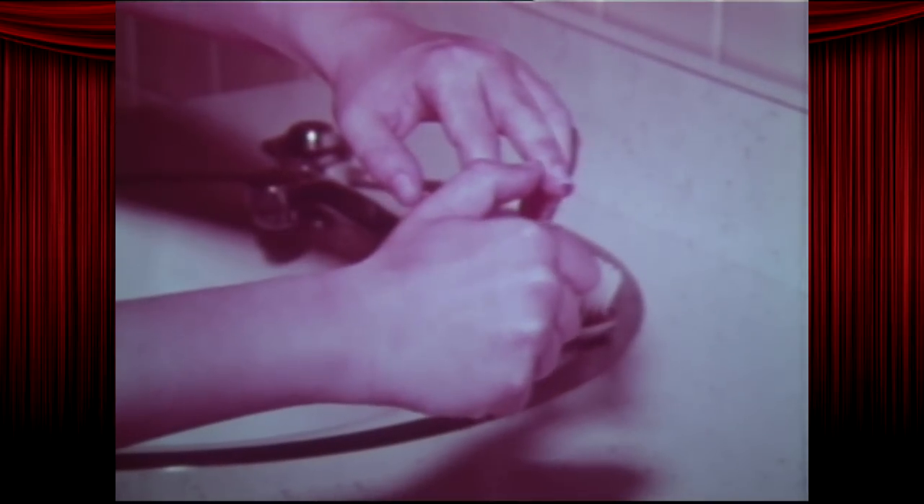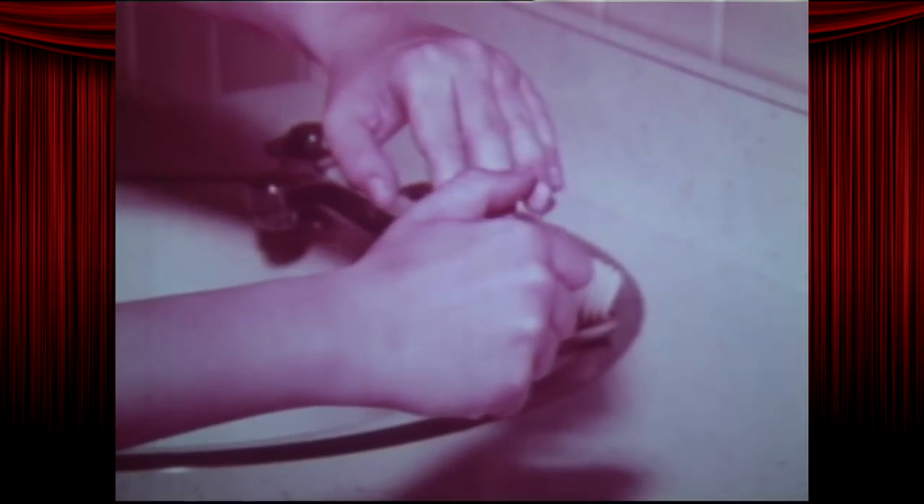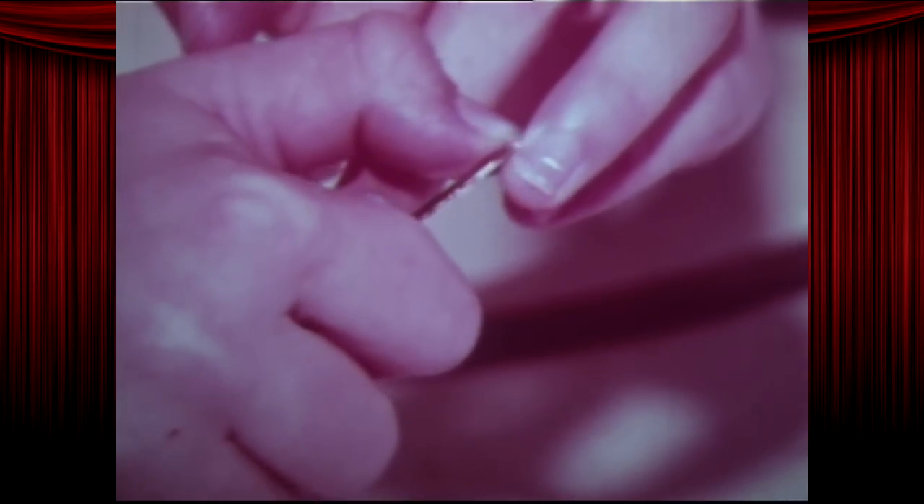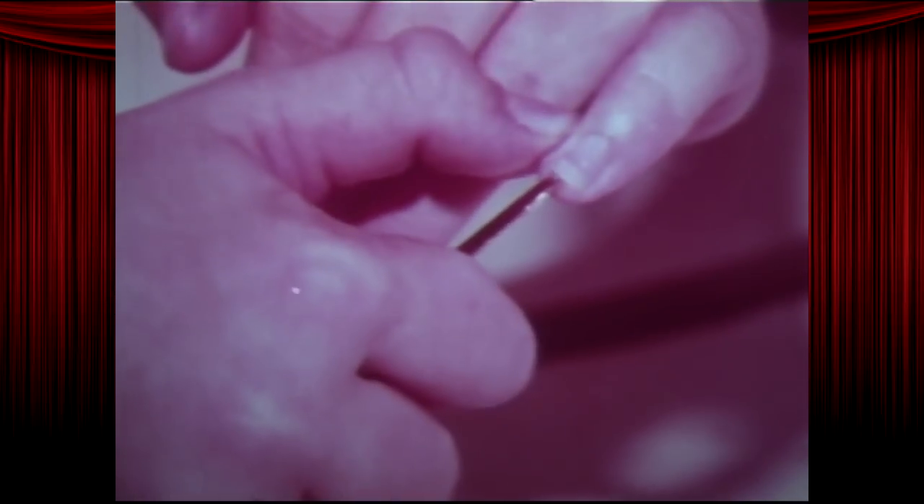I bet a bunch of nerdy doctors came up with that term. Because germs live in the dirt under nails, having clean fingernails is another good thing. Okay, I'll talk, I confess! Clean nails look nice, too. Theoretically.